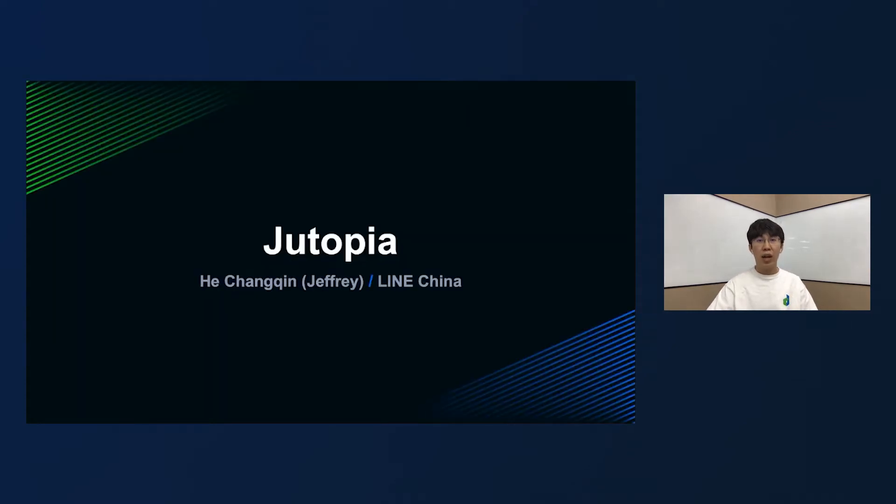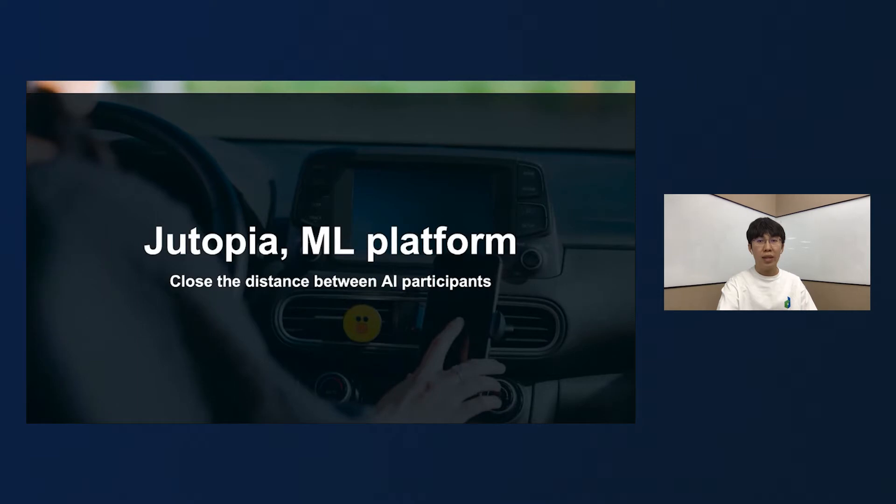Hello everyone, I'm Jeffrey. I'm from Lime Service Development of Lime China and currently belong to the Dutopia project team. It's a great honor to participate in this daily conference and share with you. My session title is Dutopia Machine Learning Platform: Close the Distance between AI Participants. Today I will share with you our Dutopia project and how to close the distance between AI participants. I hope to bring you some gains from my session.